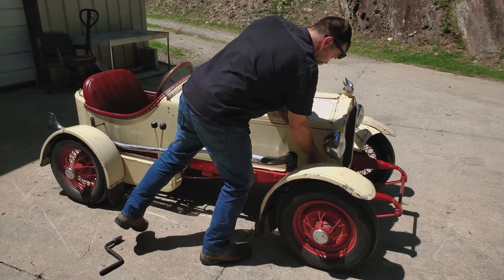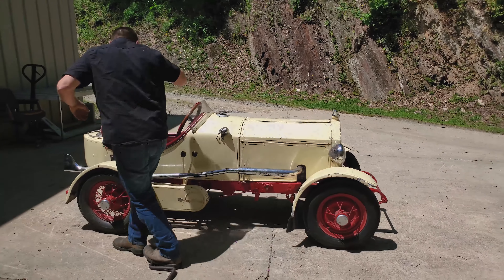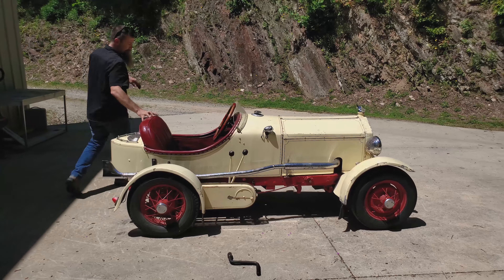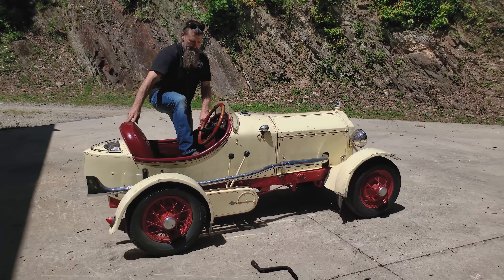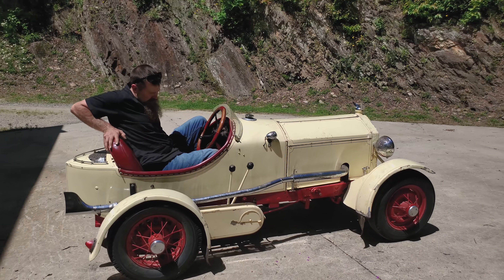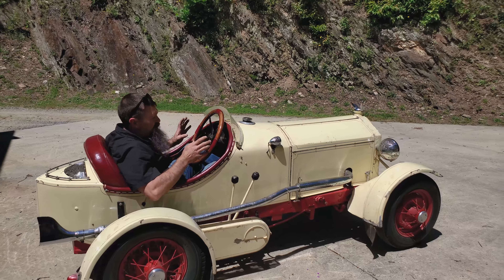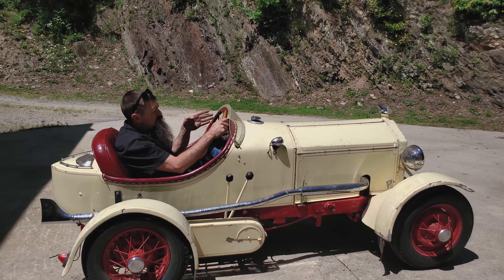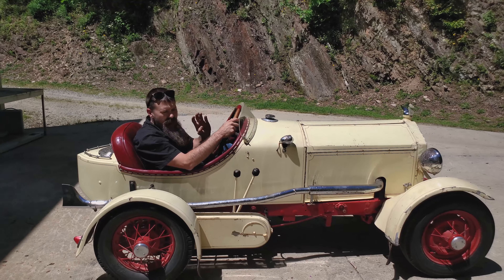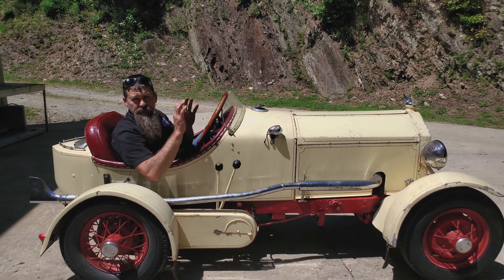Time for a ride. Incredibly well made, everything just fits perfect. Handlebars right there, you're staring right through the center of the hood. Revs and wicks, excellent. Handbrake, clutch works perfectly.